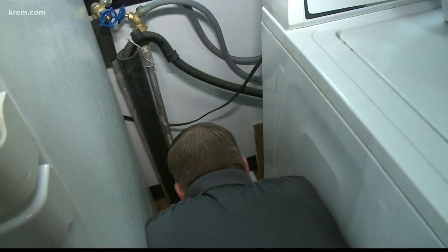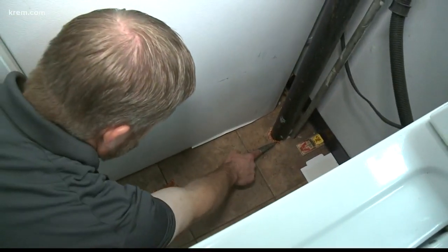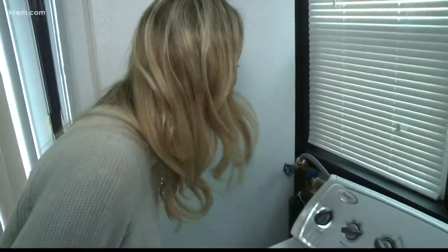Make sure that if you have a hole bigger than the pipe going through it, that it's closed up. He found one in my house and used copper to seal it up, because mice can't chew through copper. It needs to be tight enough that mice aren't going to pop out of that later.